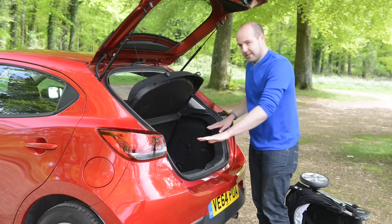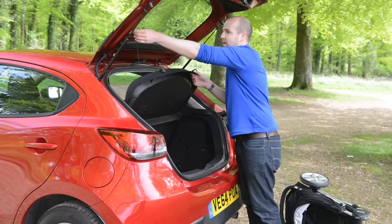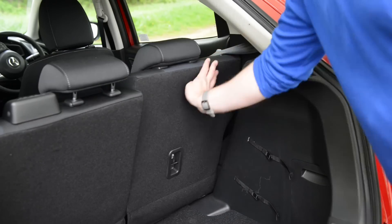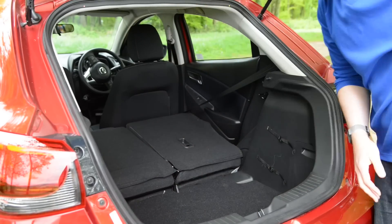There are other issues with this boot too. The opening is quite narrow, and there's also a big sill. Plus, if we take the parcel shelf out, you will see that you don't get a completely flat floor when you fold the rear seats down.